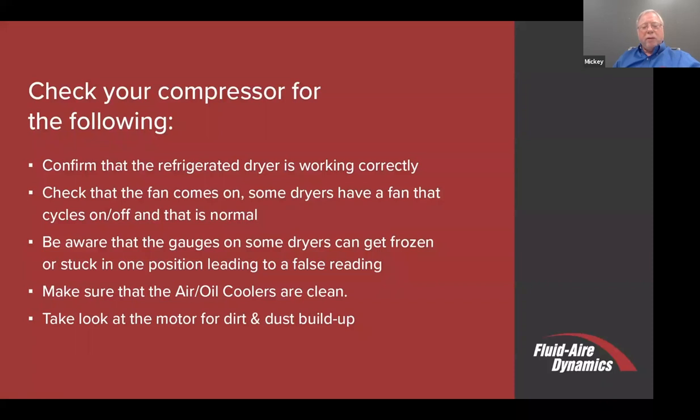Check that the fan comes on. Fans do come on and off, but if you've noticed that the fan is off for an extended period of time, maybe there's a problem with the fan itself. Be aware that some of the gauges on dryers will get stuck. Tapping them is one way of seeing whether they come back to where they should be, but you should be replacing those. Faulty gauges could get you in trouble down the road.